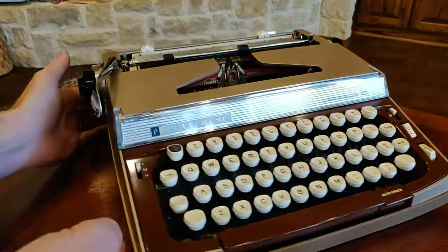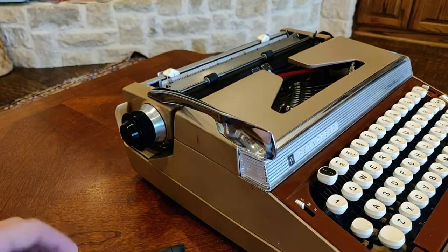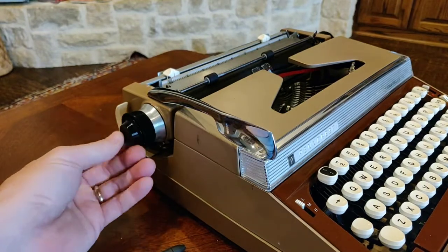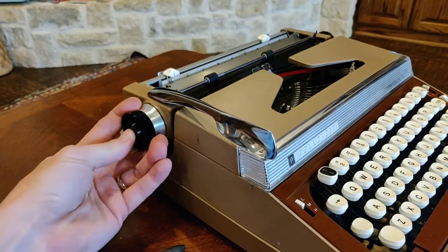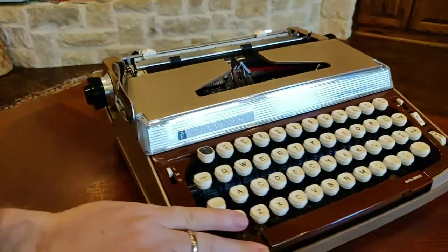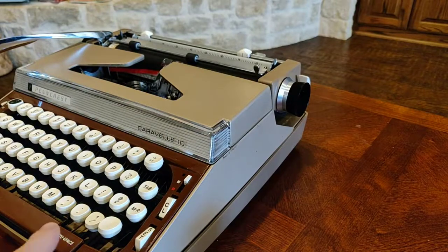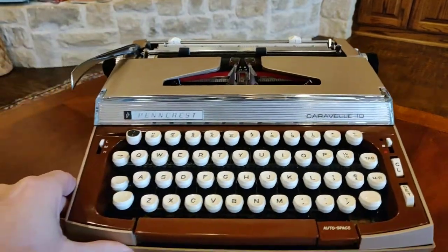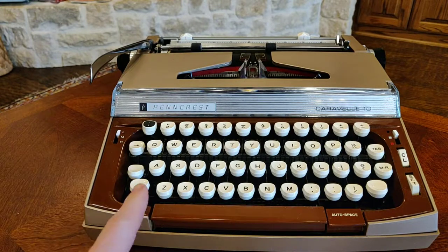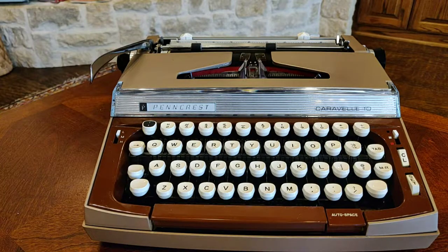Other features that this Pencrest has, different from the Super Sterling, include knurled platen knobs — a totally different design. You've got black knurled platen knobs found on the Galaxy-class machines of this vintage in the 60s. So it's a combination of features between the Super Sterling and the Galaxies, plus the auto space on the Caravel 10. A little bit later we'll see that they reserved another feature — the half space — for the Caravel 12, which has a 12-inch platen as opposed to the 10-inch platen on this one.